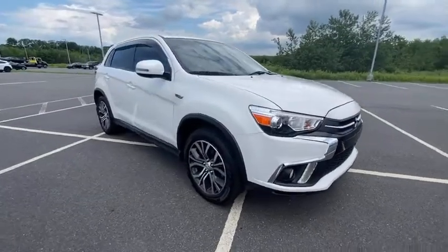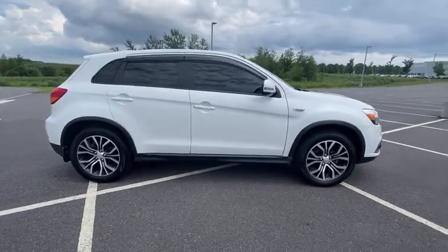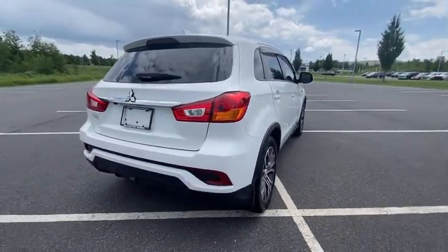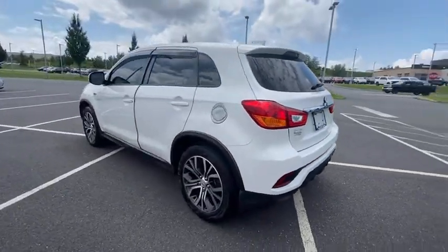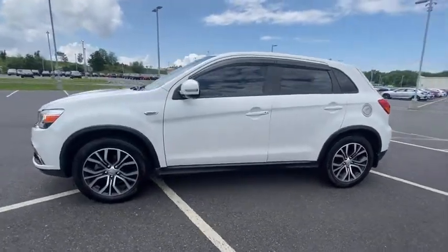You are going to love the 2018 Outlander Sport. The all-new Outlander Sport features a fuel-efficient engine paired to either a 5-speed manual or a continuously variable transmission, and comfortable accommodations for 5. Passengers will be treated to a refined ride in comfortable surroundings with a host of welcome features. This vehicle has less than 20,000 miles.